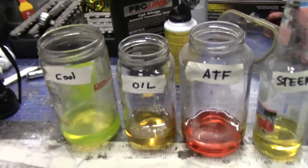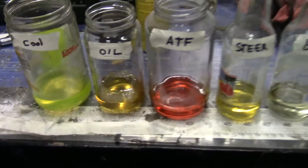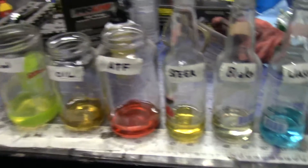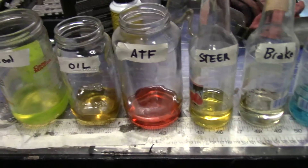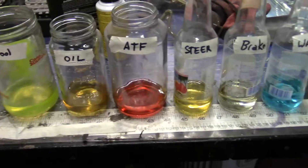Since then I've had a lot of people ask me whether there was any contamination in those fluids, where the dye could have gotten into them, or if all of those fluids just naturally glow under a UV light. So today I've taken fresh samples of all these different automotive fluids — fresh from the bottle, none of them have been in my car before.